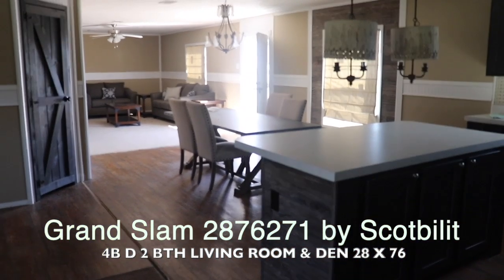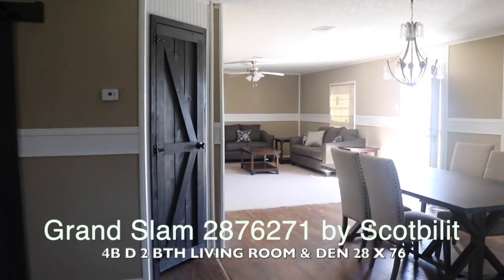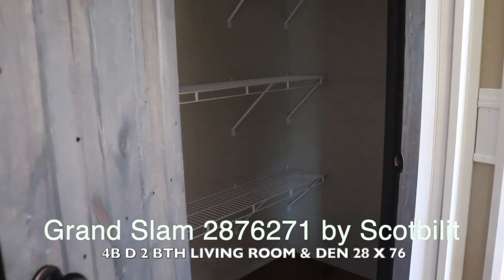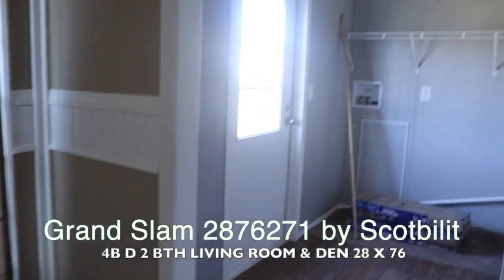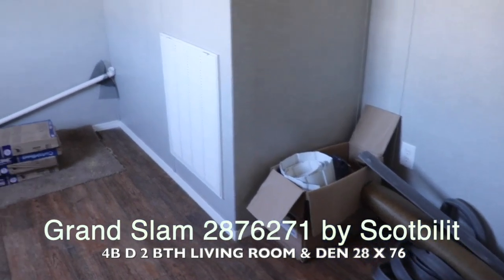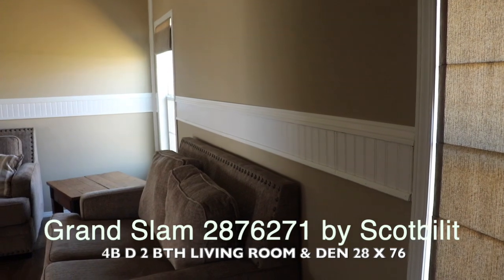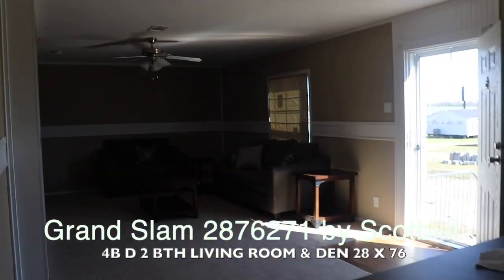That gives you an idea of what the entire space looks like. Let's take a look at the pantry — there's a barn door here, but you can put a regular door if you prefer. You've got a good amount of pantry space in there. Then you've got your utility room and your back door, where your washer and dryer go. There's also room for a deep freezer or whatever you like — lots of storage space. There are two windows in this family room.